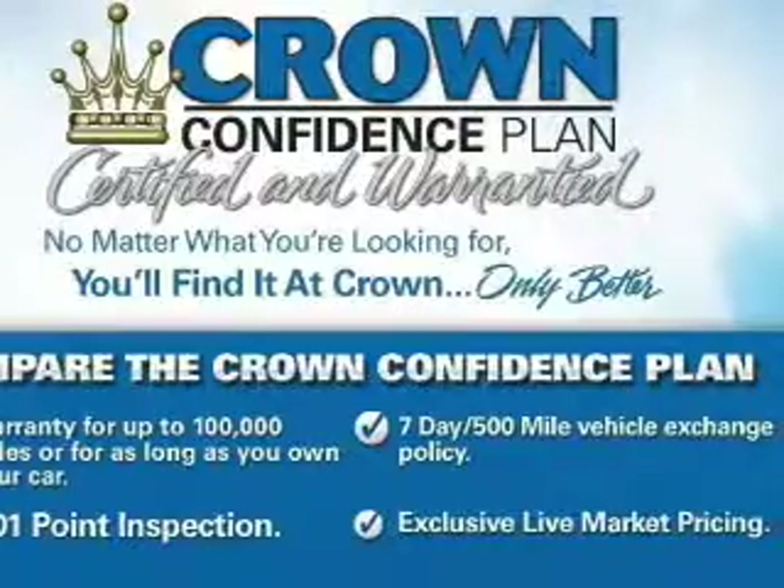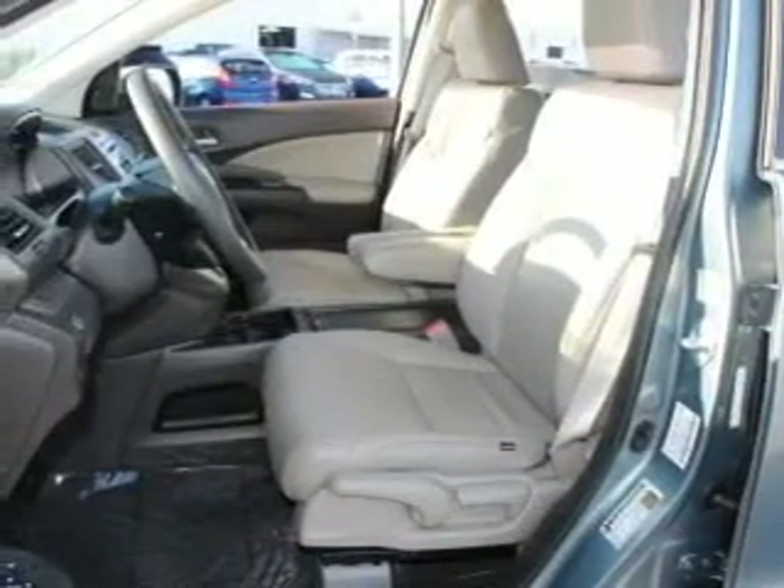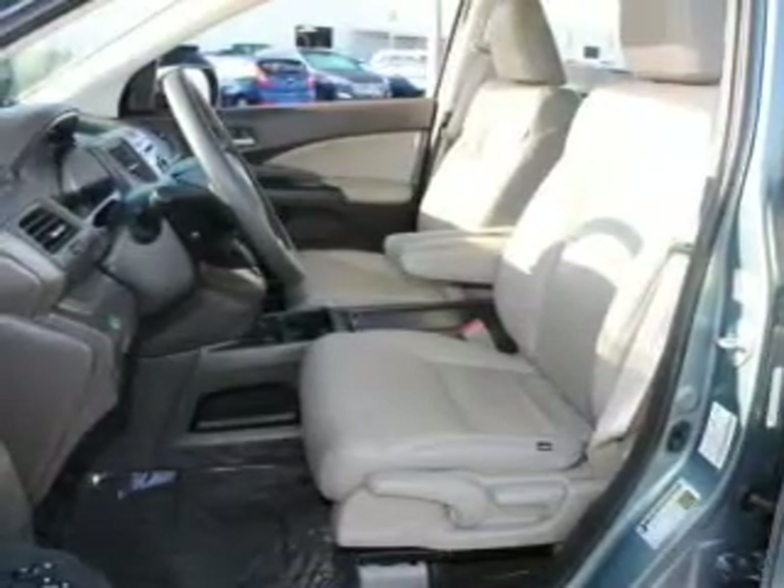Keyless entry, power door locks, power windows, cruise control, Bluetooth wireless, an AM-FM stereo with a CD player, and power mirrors.